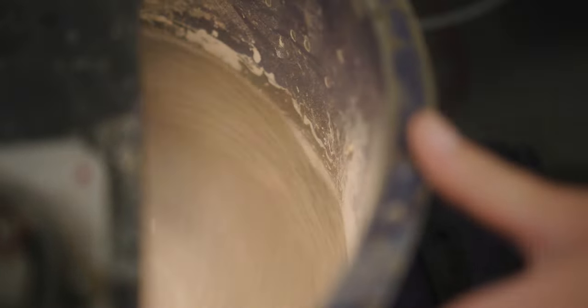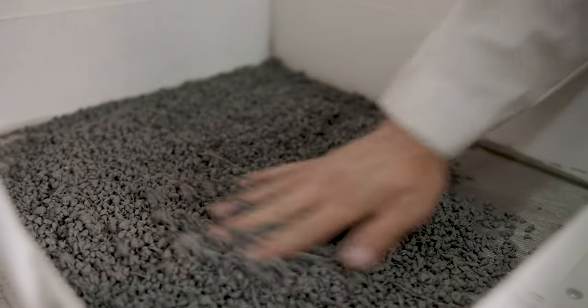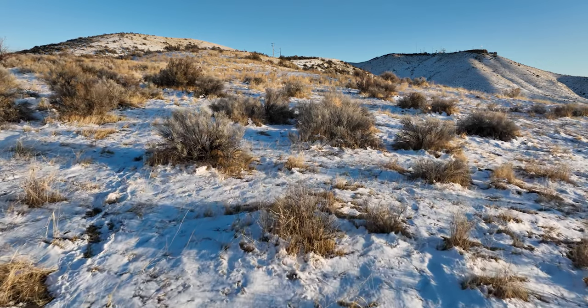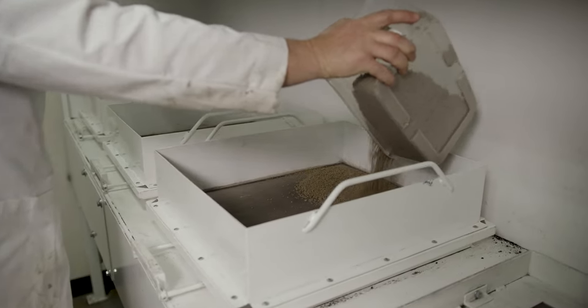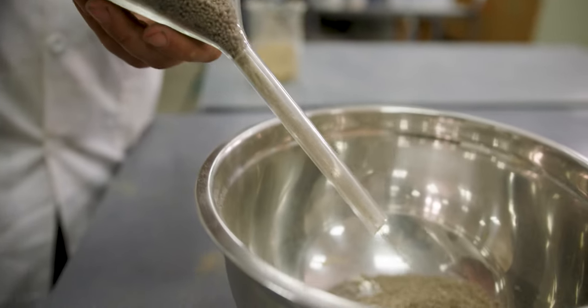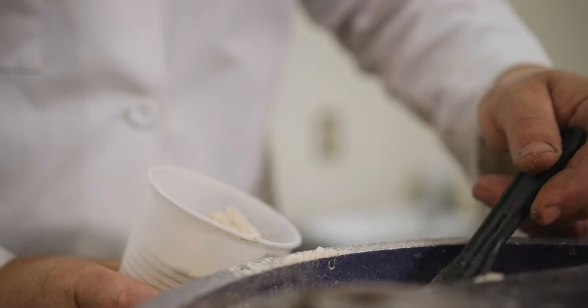One thing we've started to think about is maybe not treating the whole seed lot, but only some of them — so that some of those species germinate early, some germinate as they regularly would, and some germinate late. We increase the odds that something will germinate during a favorable period, and we call that bet hedging. We're enhancing the bet hedging strategy the plant already has. It's not just a simple case where one treatment is going to be successful. I don't want to say we've got everything worked out, but little by little I do feel like we're making headway.